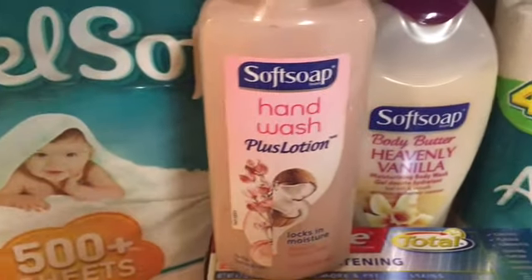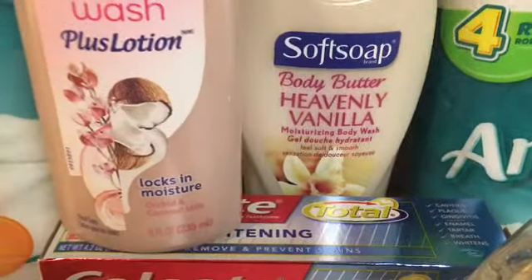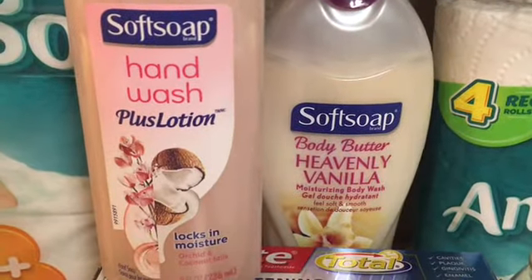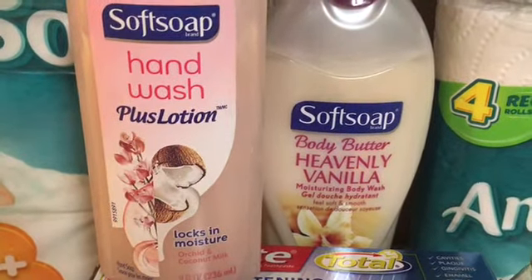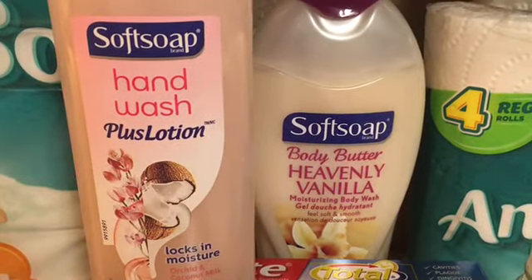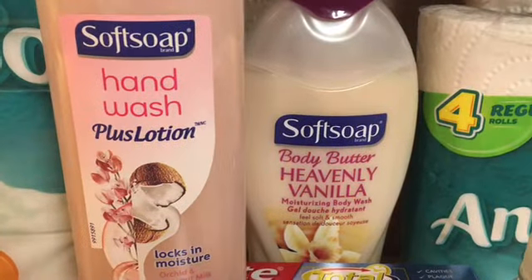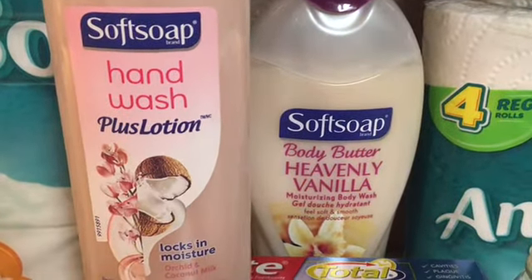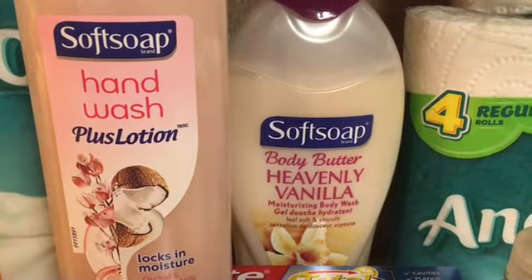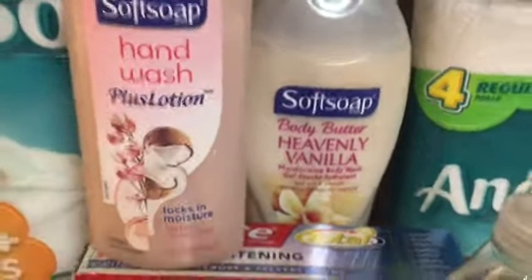The Soft Soap body wash was on sale for $3.49. When you buy one — limit of one — you get back $1.50 in Extra Care Bucks. I also used a 50-cent-off coupon from last week, making this body wash $1.49, which is a good deal for Soft Soap body wash.